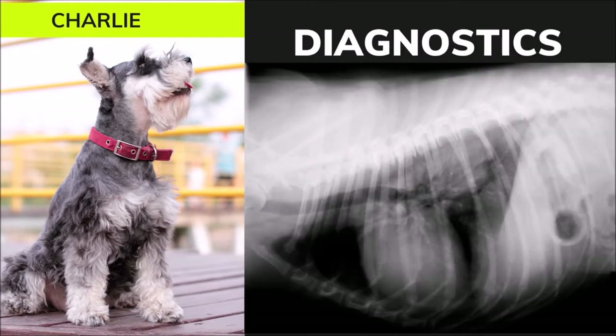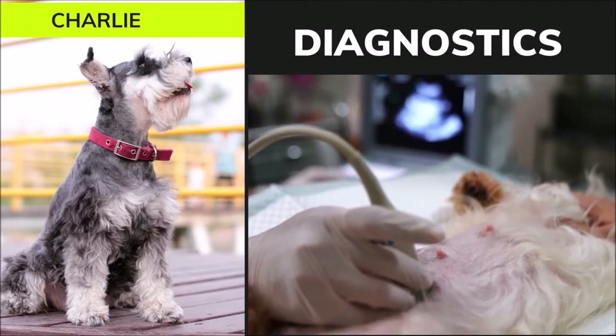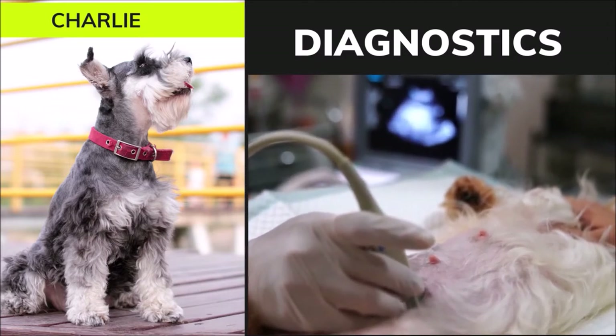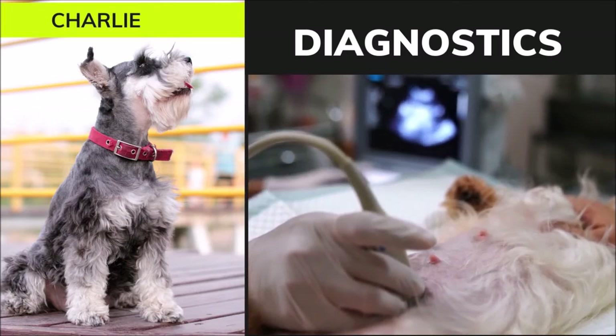On the thoracic radiographs, the cardiac silhouette was moderately enlarged. However, the pulmonary vessels were average size and there was no evidence of congestive heart failure. An echocardiogram showed that the left atrium was moderate to severely enlarged. The left ventricular internal dimension was upper average in diastole and low normal for body size in systole.